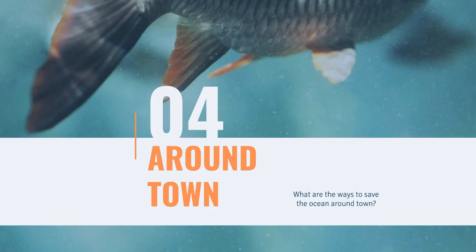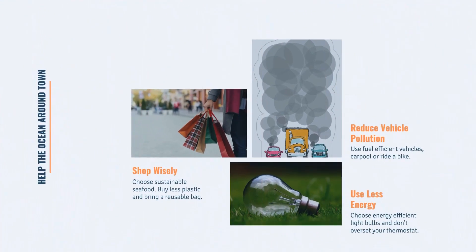What are the ways to save the ocean around town? First, shop wisely: choose sustainable seafood, buy less plastic, and bring a reusable bag. Second, reduce vehicle pollution: use fuel-efficient vehicles, carpool, or ride a bike. Third, use less energy: choose energy-efficient light bulbs and don't overset your thermostat.